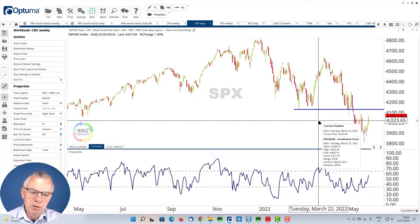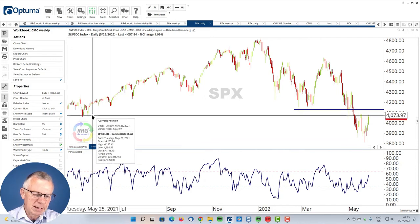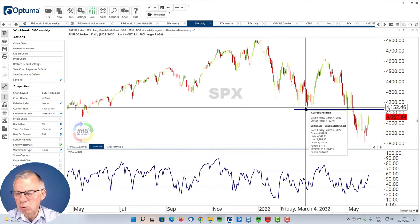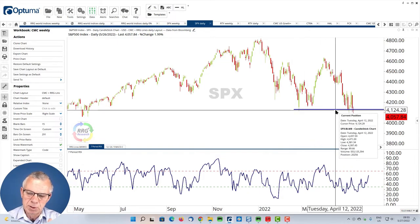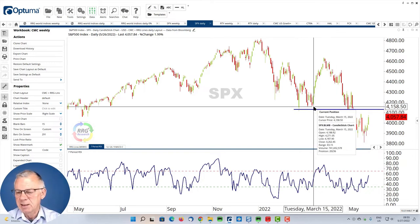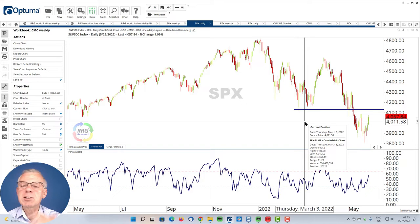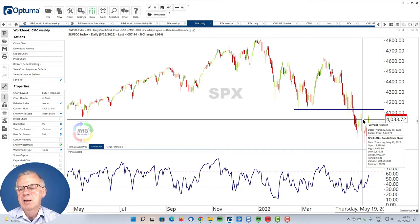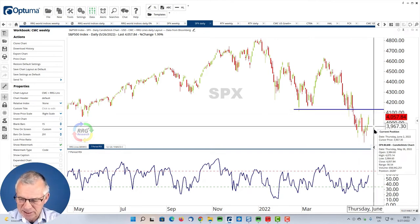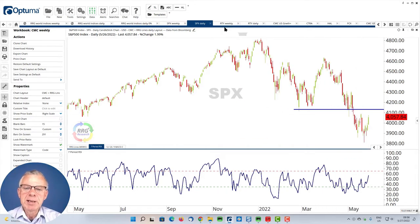However, there is quite some resistance around 4,050 — that's the low we saw in May/June last year — and then there's an old support level around the 4,100 level. Using a thicker line, you get more touch points, but we're talking about a range of roughly 4,130 to 4,160 as overhead resistance. With the market coming down, I would expect renewed supply when the market hits that level. So for me, we're still looking at a recovery within a longer-term downtrend.